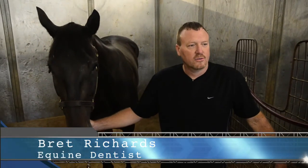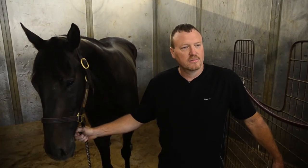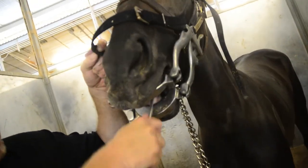My father trained thoroughbred racehorses for about 30 years, and a friend of the family was a vet who told me when I was younger it's a good occupation to get into. That's how I got started, and I've been doing it for 27 years now.